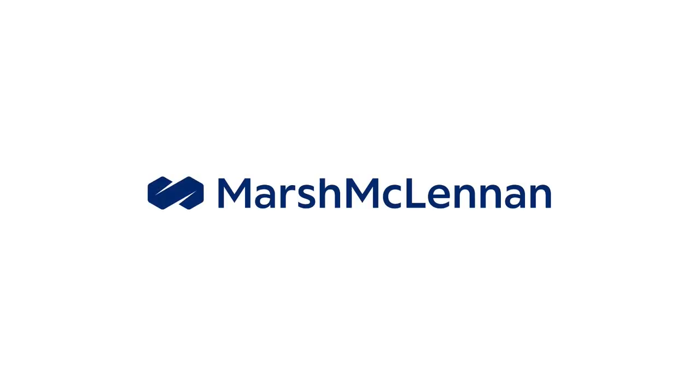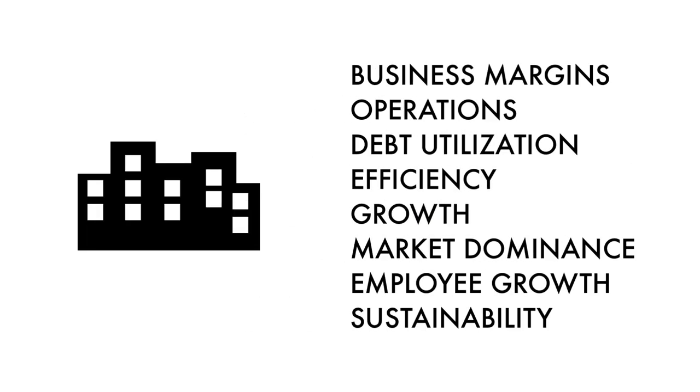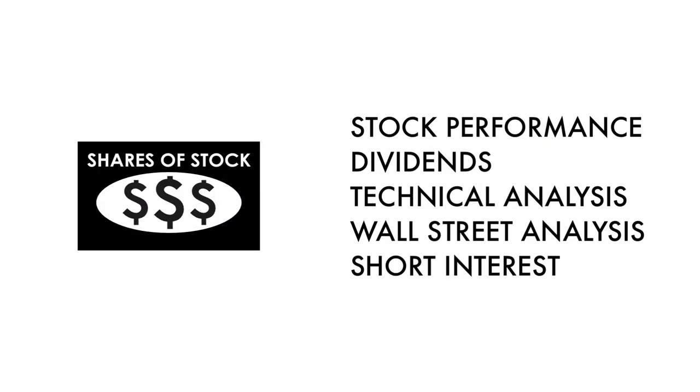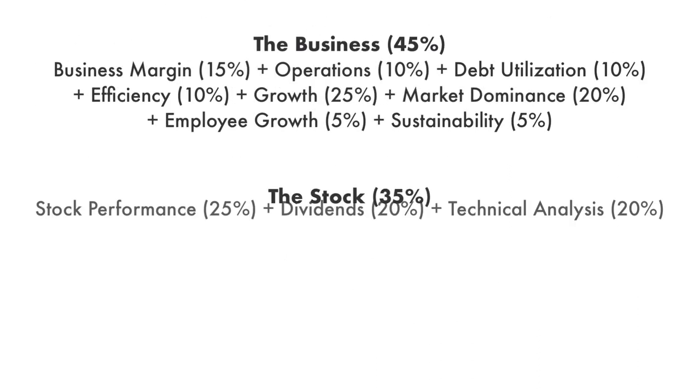Today on Growth Shares, let's analyze and see whether Marsh and McLennan Companies is a great long-term investment. The company analysis is divided into three broad factors: the business, the stock, and the price. Furthermore, these three factors are subdivided into 14 metrics that give us the complete picture of the company.